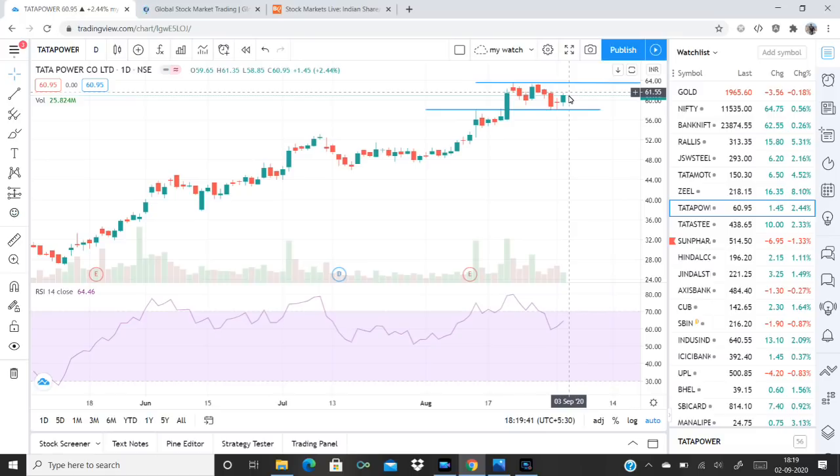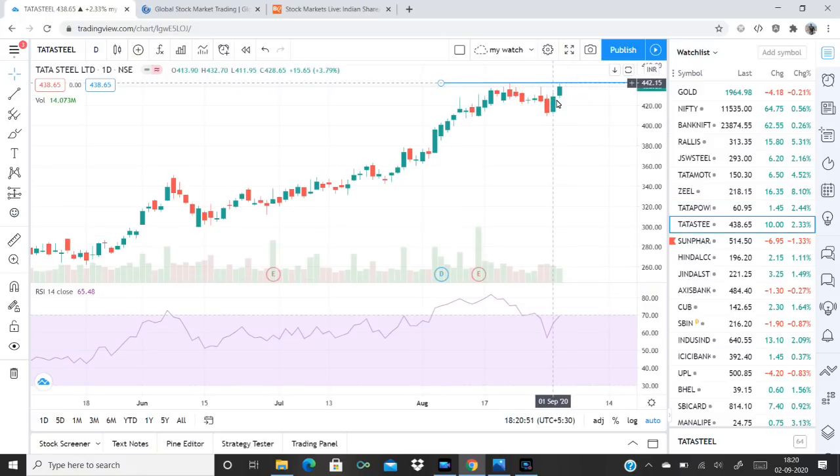Today I will be talking about the chances of this stock. If you have a choice in this stock, you should consider it.